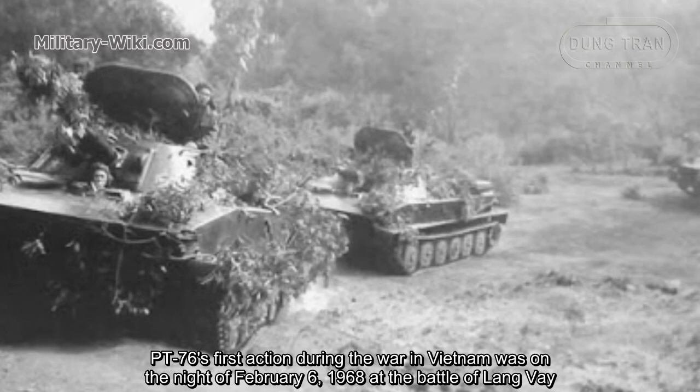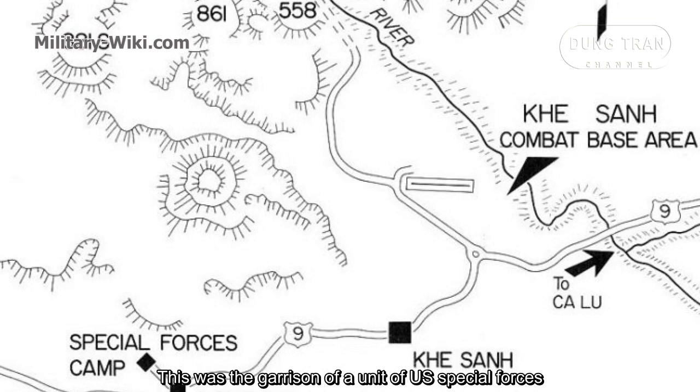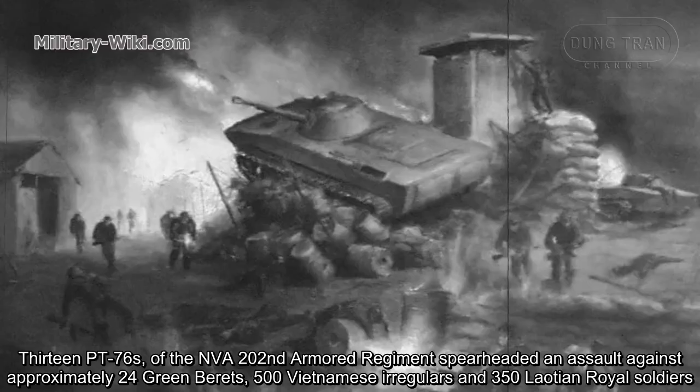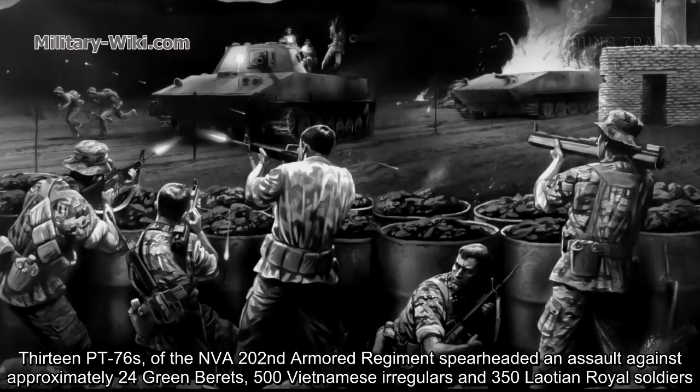The PT-76's first action during the Vietnam War was on the night of February 6, 1968, at the Battle of Lang Vy — the garrison of a U.S. Special Forces unit. Thirteen PT-76s of the North Vietnamese Army's 202nd Armored Regiment spearheaded an assault against approximately 24 Green Berets, 500 Vietnamese Irregulars, and 350 Laotian Royal Soldiers.